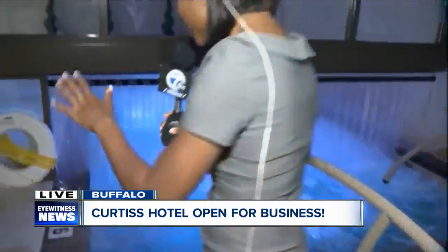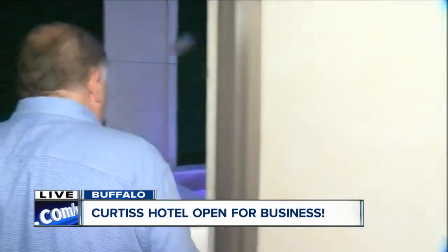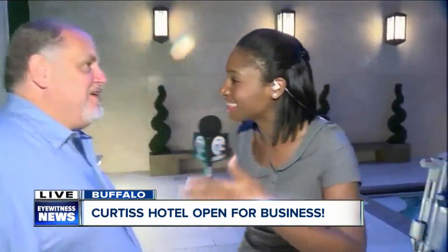Speaking of outside, I want to make our way so people can see this view. And you said year-round — this is hard to believe that you're in the heart of downtown Buffalo because you've got the walls. It kind of reminds me of Europe, Italy or something like that. Is that where you were going with this?